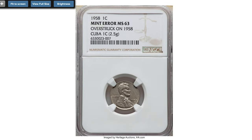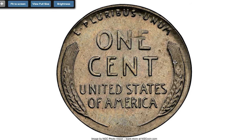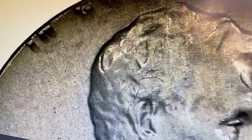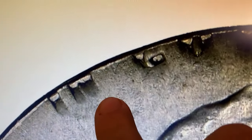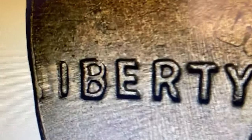An ever-rare error penny — the 1958 Lincoln cent struck on the wrong planchet, graded MS63 by NGC. In 1958, the standard planchet should have contained 95% copper and 5% tin and zinc. However, this penny was somehow struck on a copper-nickel Cuban one centavo planchet.